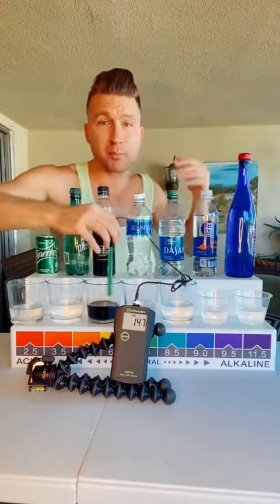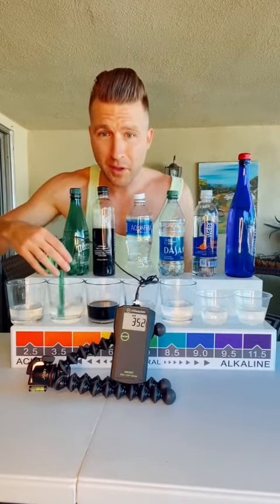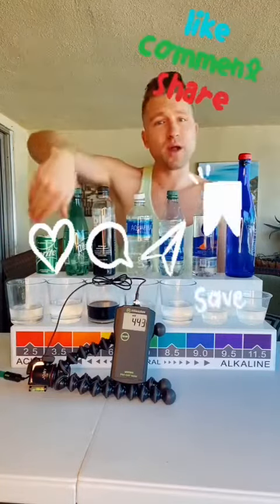Look at this sparkling water — this is for everything, Pellegrino, anything sparkling. Look how high that number jumps — 350. And then Sprite over here — boom, up to 430. Detrimental to your health. This stuff you've got to stay away from.